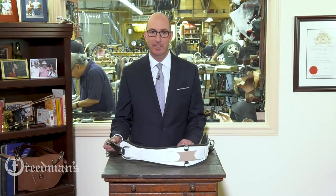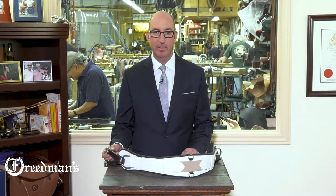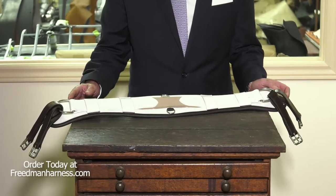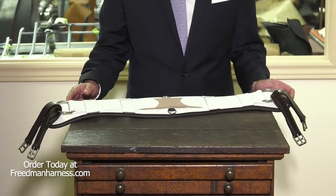Hi, I'm David from Freedman's. Today I'd like to show you our StableFlex girth. Our StableFlex girth is unlike any other girth in the show horse industry.